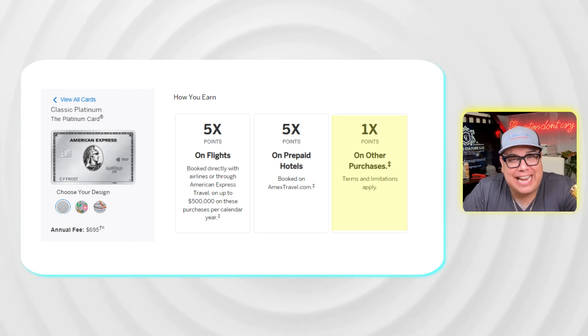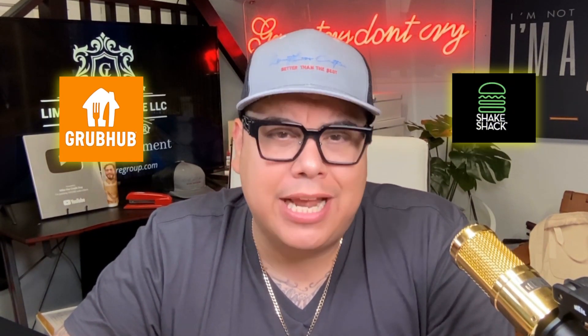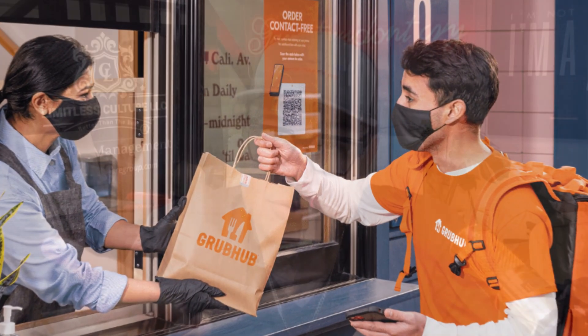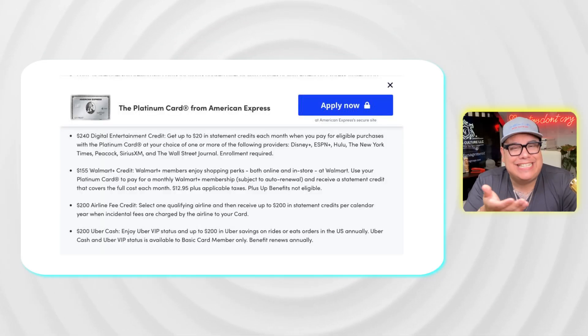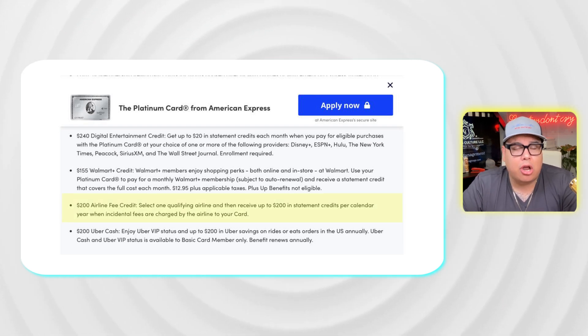Unfortunately, the Platinum card only gives you 1x points at supermarkets — things are not looking great for the Platinum in everyday spending. The Gold card also comes with a $120 annual credit for Grubhub, Shake Shack, and similar places. Since Grubhub delivers to your house and earns 4x points, that credit stacks nicely. The Platinum card does not have a dining credit but does come with a $200 Uber credit for Uber Eats or Uber rides.